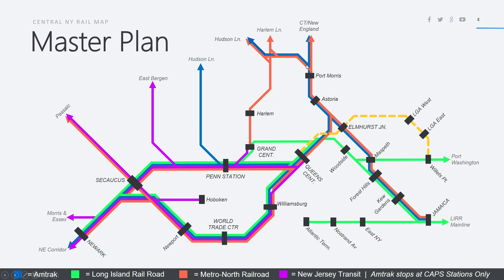They will stop at new stations in Port Morris, Astoria, and Elmhurst Junction and Maspeth before going on to the main line in Forest Hill and Kew Gardens before going to Jamaica. These trains will terminate in Jamaica because the Long Island Railroad mainline gets really crowded as it narrows to two tracks after that.